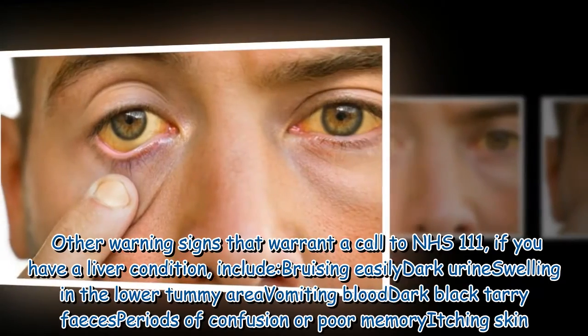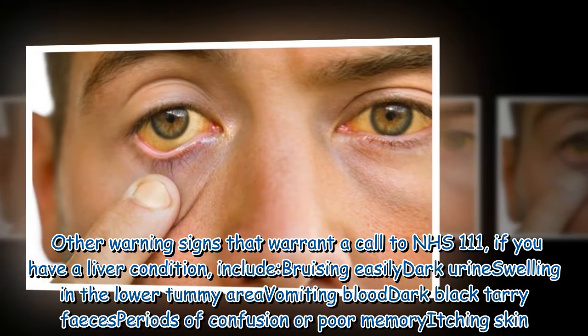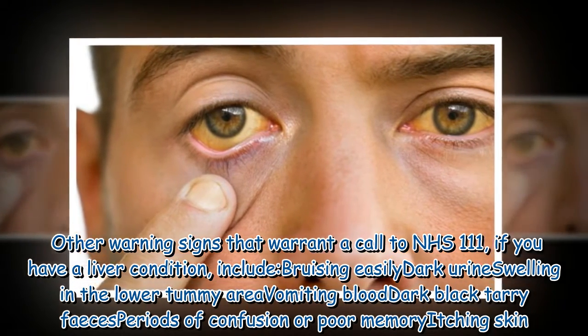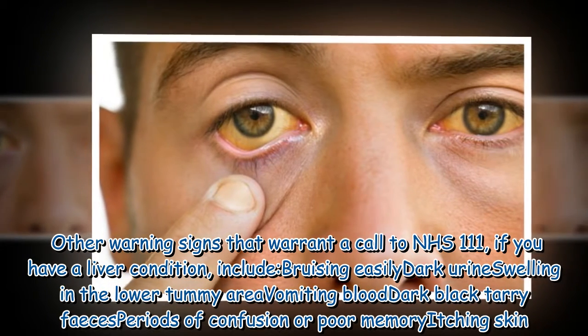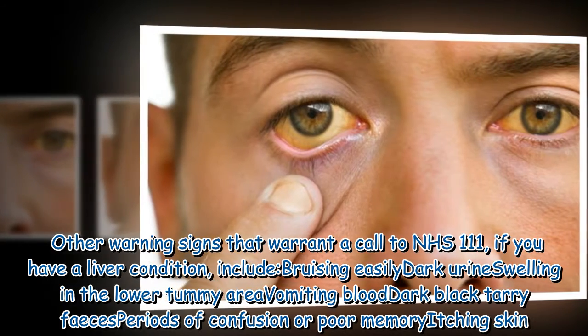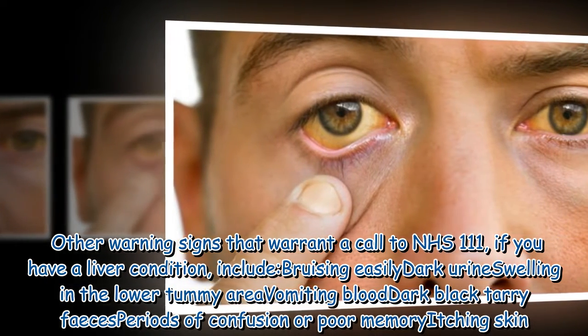Other warning signs that warrant a call to NHS 111, if you have a liver condition, include bruising easily, dark urine, swelling in the lower tummy area, vomiting blood, dark black tarry feces, periods of confusion or poor memory, and itching skin.